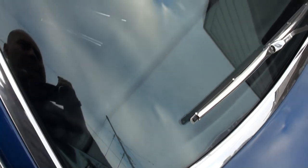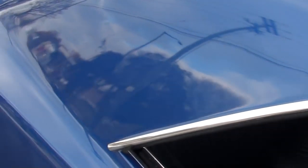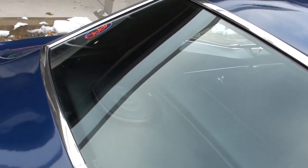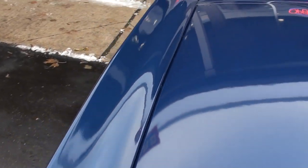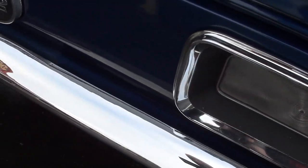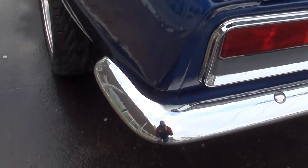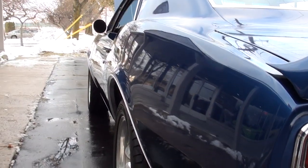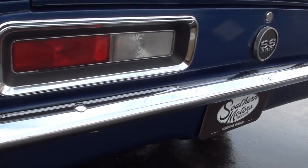It's got all-new glass. You can see the front windshield's brand new, all the side glass is brand new. Sorry guys, a little dust on it. The car's nice and flat down the sides. Good rubber — nice set of American Racing Torque Thrust 2s. New rear bumper.